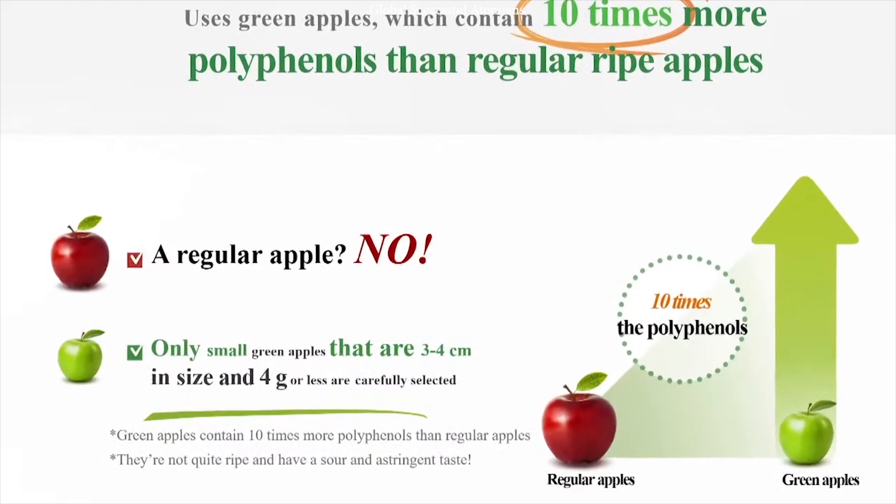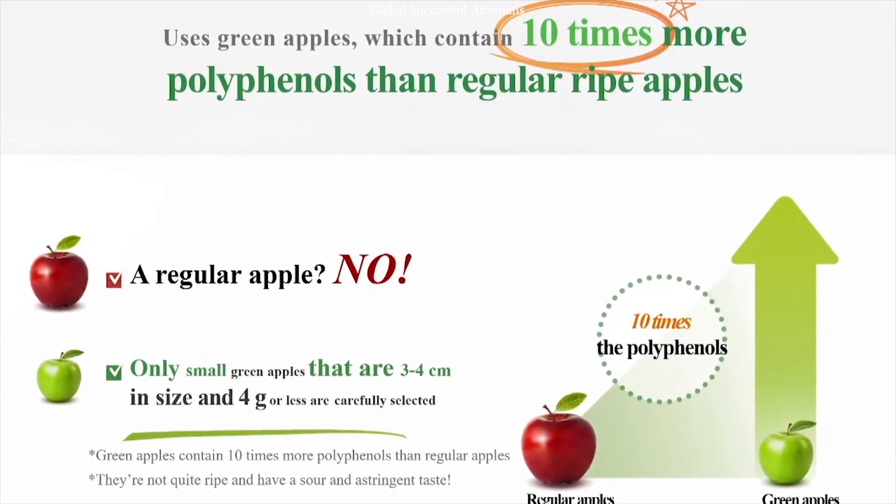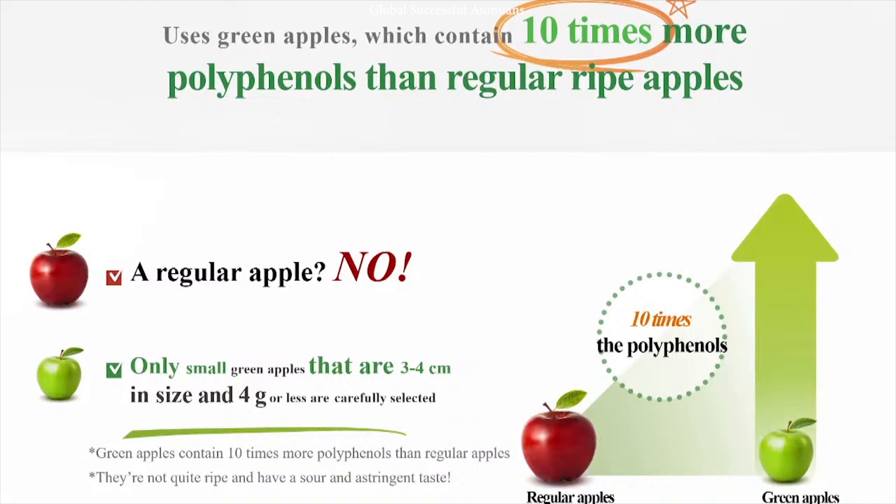What is in the apple phenon? What are the ingredients? Apple phenon uses green apples — not our regular red apple that we see in the market. It uses green apple as the main ingredient, because it contains ten times more polyphenol than regular ripe apples. Atomy looked into not just picking green apples, but also the size and weight — these green apples are 4 grams and 3 to 4 cm big.